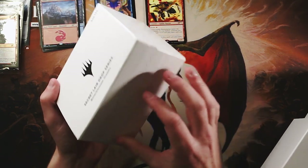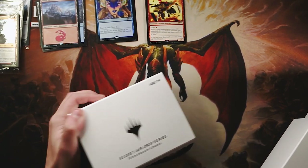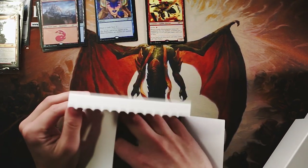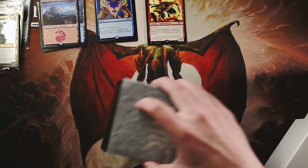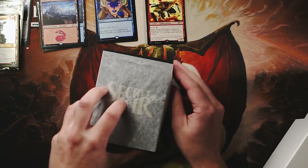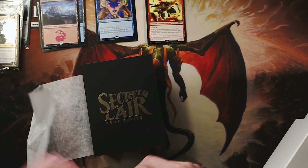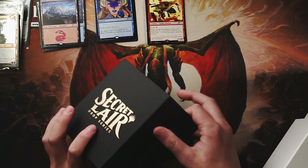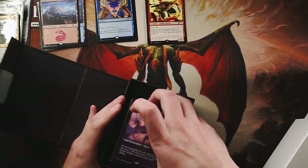Let's do the Bitter Blossom one — everybody likes the Bitter Blossom one. Some people seem to be having issues with the confirmation, even redeeming some of the digital things, which I've actually not done yet. People seem to be running into issues there, so I'm interested because I don't really know.